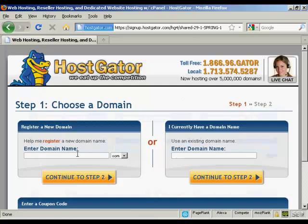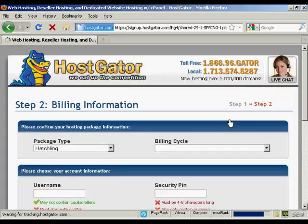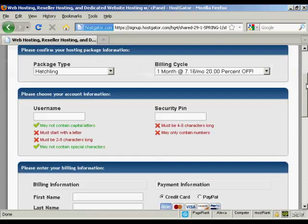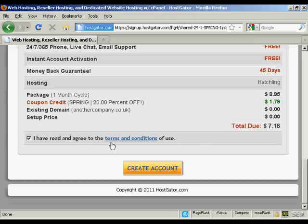That takes you to a page where you can either choose a domain name — and HostGator will help you register it — or enter an existing domain name if you already have one. I already have one I'm going to use, so I'll enter it here. If you have a coupon code, you can enter it here too. At the time of making this video there's a special offer already automatically entered. Then click to Step 2, where you enter all the billing information, username, security PIN, and credit card details. Read the terms and conditions and click to create your account.